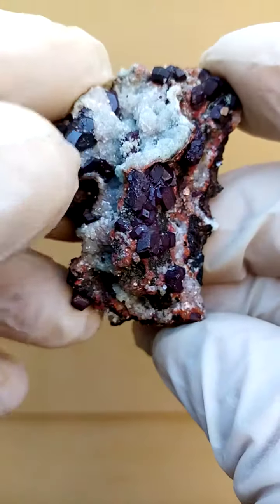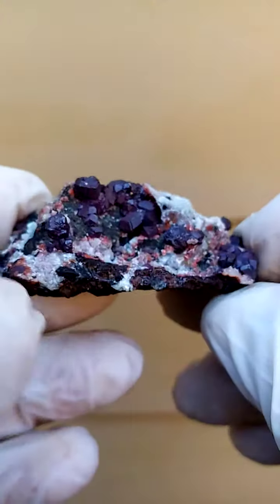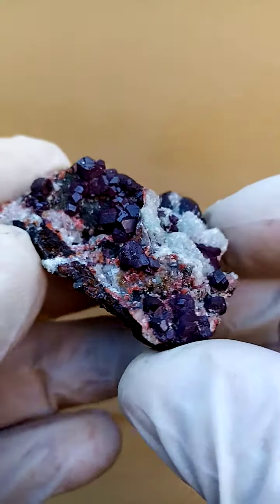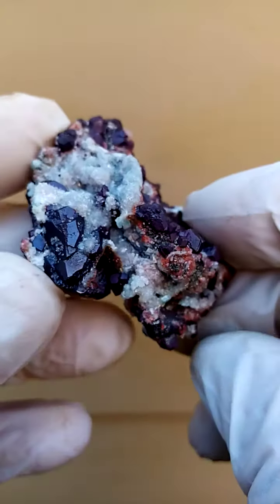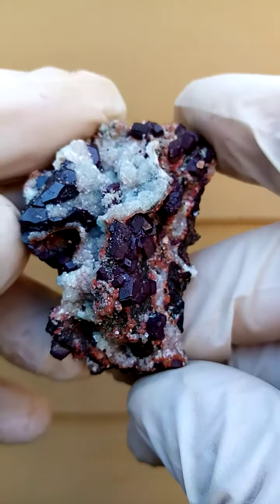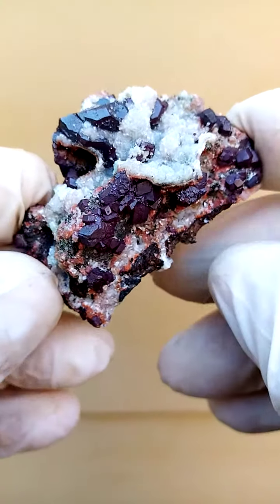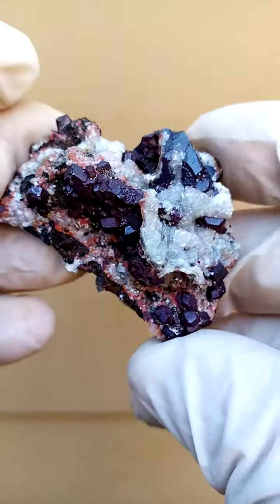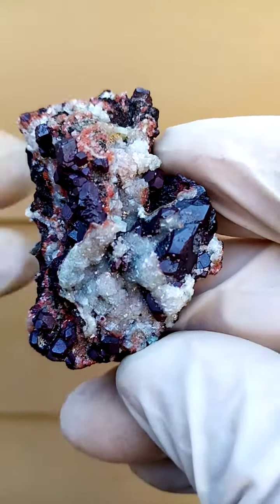Super rare, from the old Tsumeb mine in Namibia — a lovely piece. From a display point of view, lying flat like this, you'd have an all-round view going across. And then looking from the top down — across super large, for Tsumeb, large cuprite crystals. A lovely piece. A masterpiece.